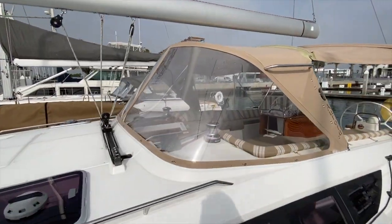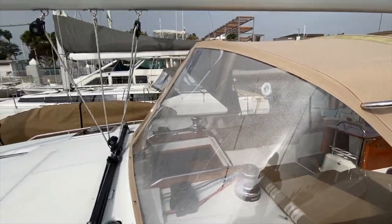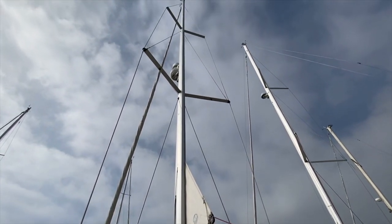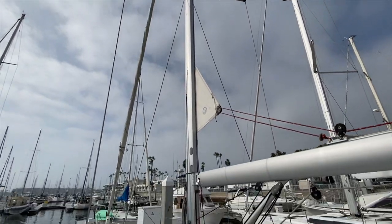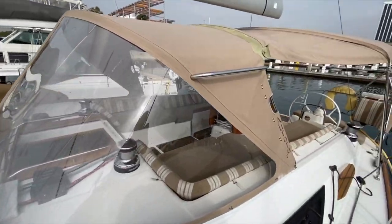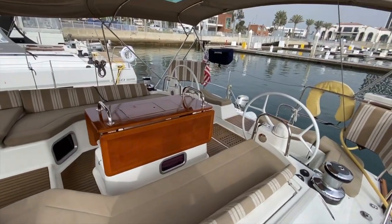This is the upgraded Dodger, done by a canvas company down in San Diego, with large macro glass, a large traveler, and in-mast furling. The vessel also has the KVH satellite television, radar and TV antenna up on the mast. There's a large sail locker up forward, and the 53 offers a massive cockpit with really nice backrest cushions and a large cockpit table.